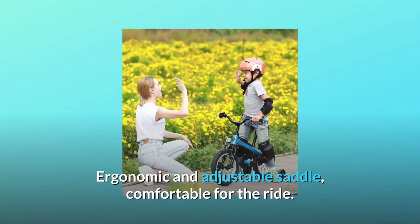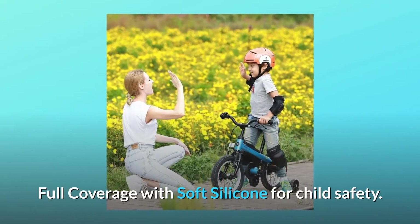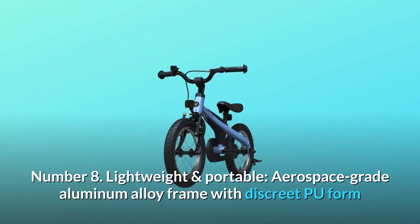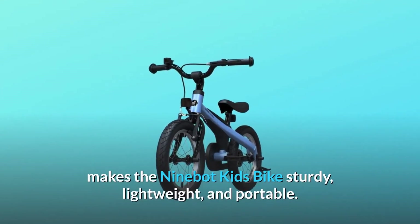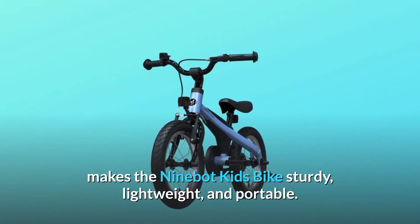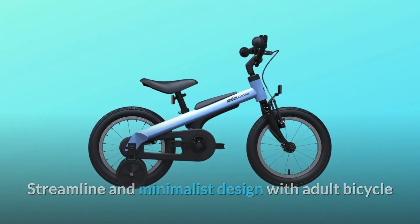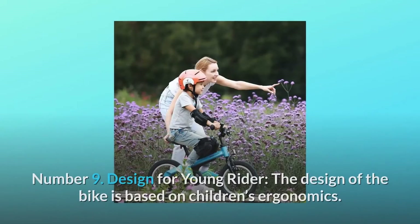The ergonomic and adjustable saddle is comfortable for the ride, with full coverage in soft silicone for child safety. Number eight: lightweight and portable. The aerospace-grade aluminum alloy frame with discrete pro form makes the Ninebot kids bike sturdy, lightweight, and portable, with a streamlined and minimalist design using adult bicycle craftsmanship for a top-quality kids bike.